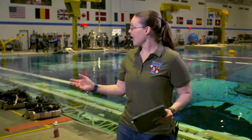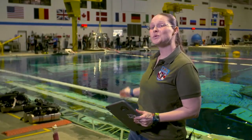Welcome to Space to Ground! I'm Kayla LaFrance. Today we're coming to you from the Sunny Carter Training Facility. This is where astronauts come to train to walk in space.